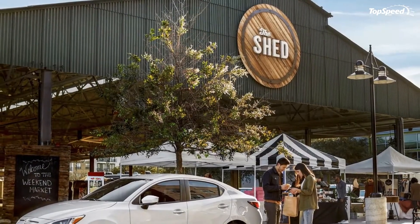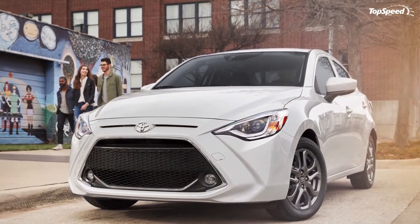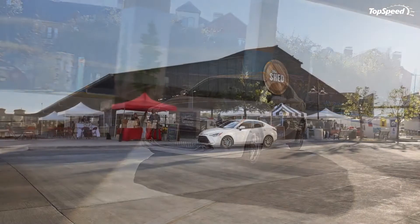Exterior colors include a selection of seven different hues, such as frost, chromium, graphite, stealth, sapphire, and pulse. New for 2019 is a color called Icicle.